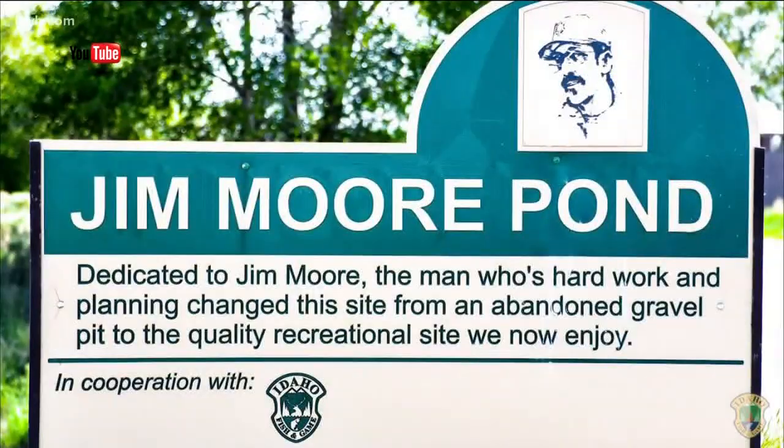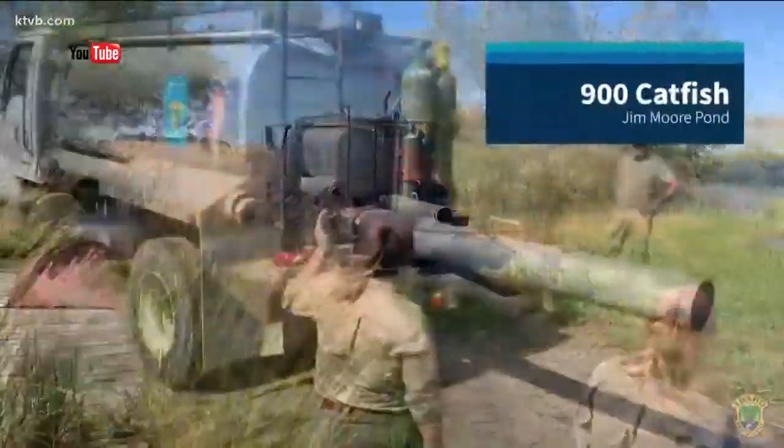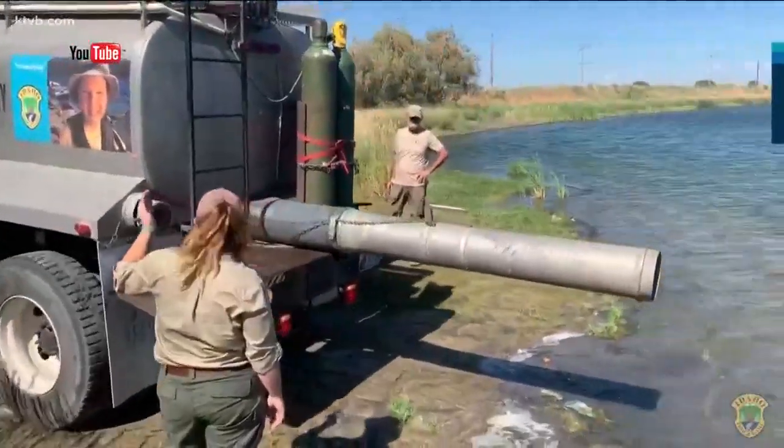On the other hand, catfish thrive in hot water. If you want to catch a catfish, Fish and Game stocked lakes near Idaho Falls and Rexburg, so your chances are better over there.